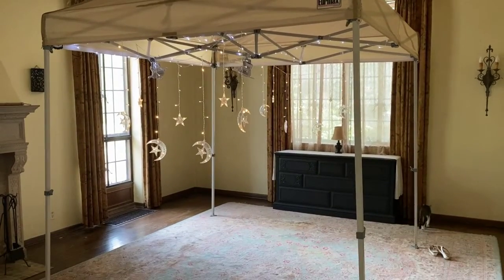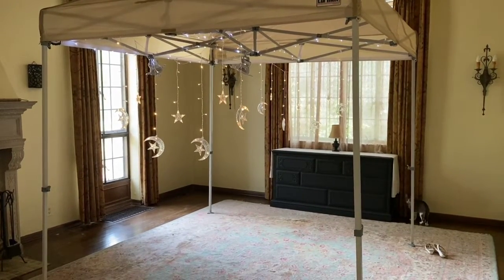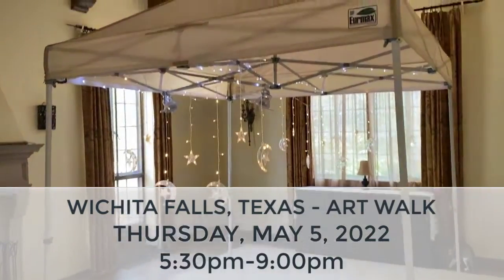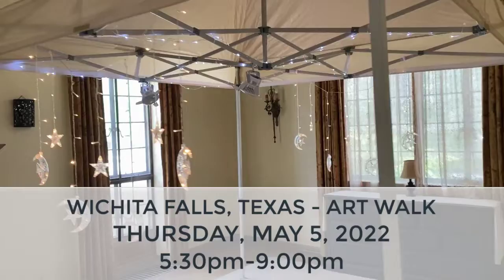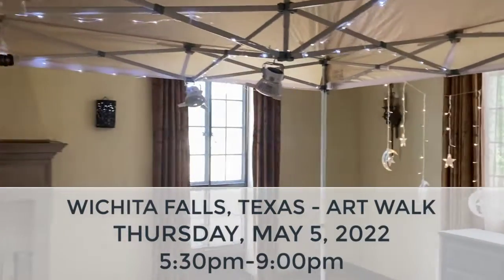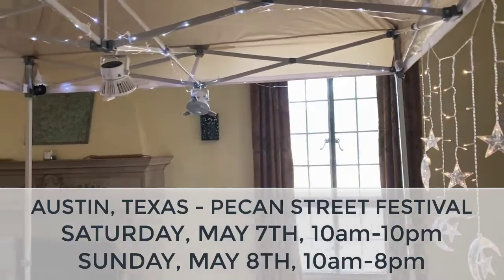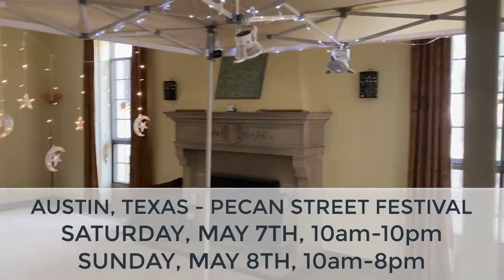I'm ready to go for next week — Miss Kitty's excited too! This Thursday I'm going to be at the Art Walk in Wichita Falls, Texas, and then the following weekend, the 7th and the 8th, I will be in Austin at the Con Street Festival.